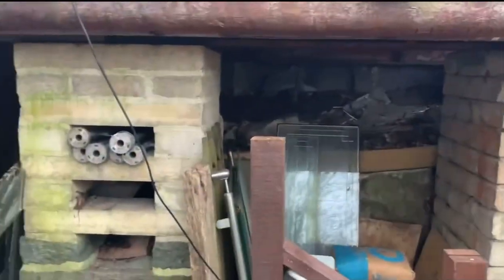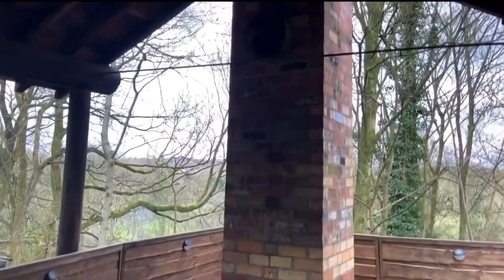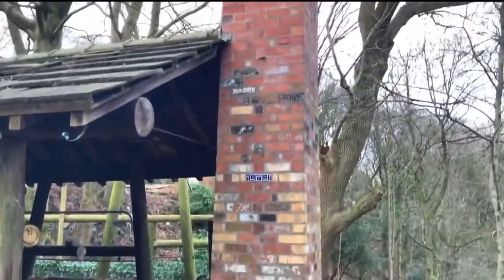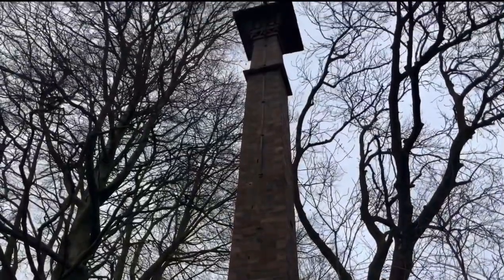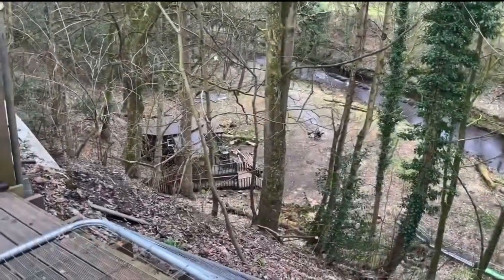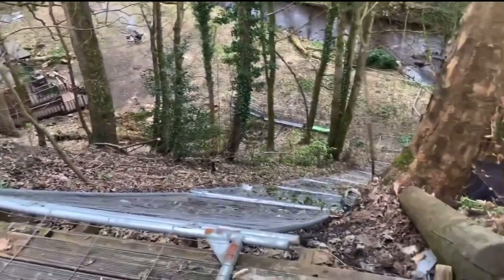He must have been digging it out along here. And this is his chimney that he built. And this is — if you watch one of his videos, he fell down here, when he was drunk one night.